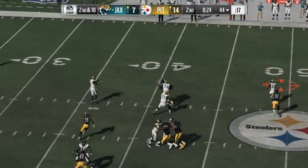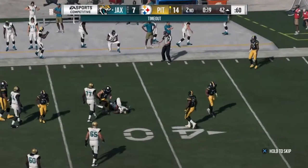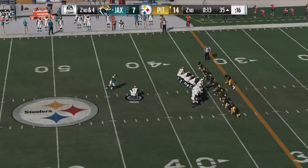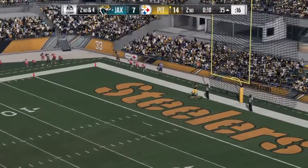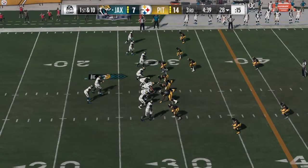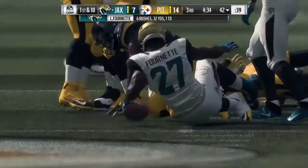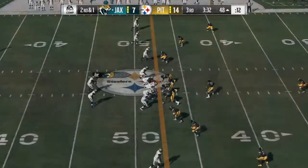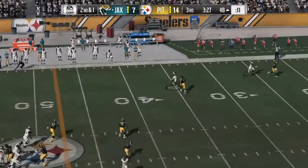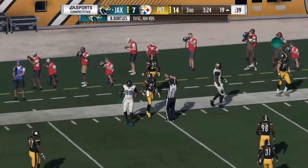Portals again here on second and 10. He'll check this one off to Fournette, taking it across midfield and inside the 45. They'll start out on the ground with Leonard Fournette — they get him down but not before he takes it across the 40-yard line. A fake to Fournette, now Portals to throw. He finds Hearns on the left side, and he's going to be out of bounds down inside the 20.